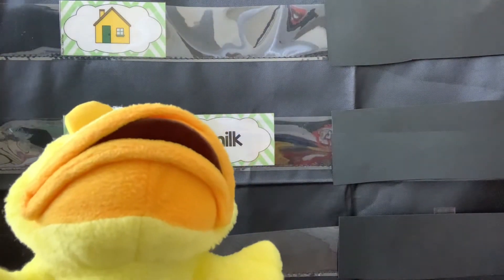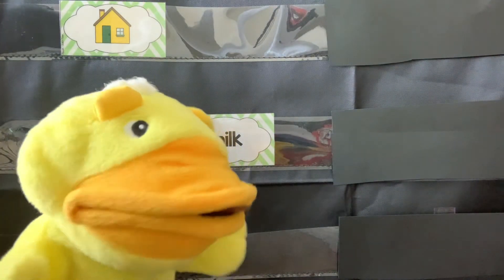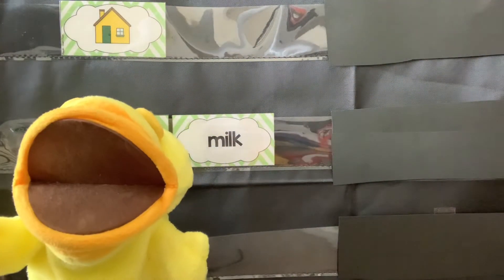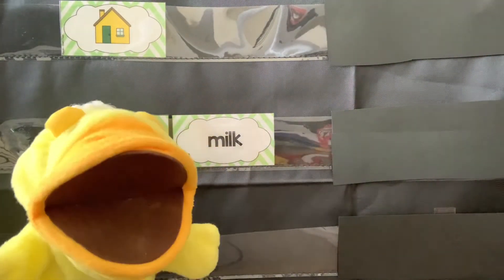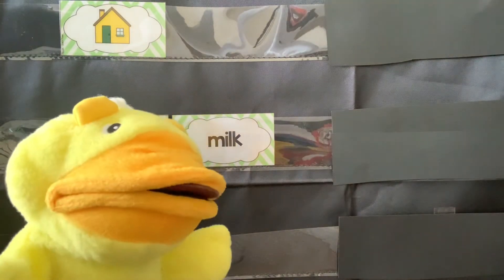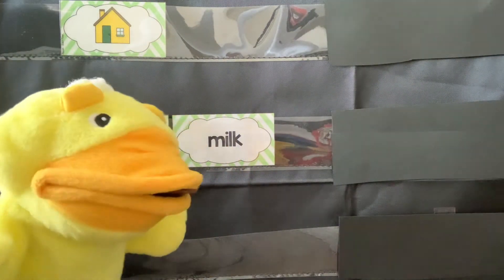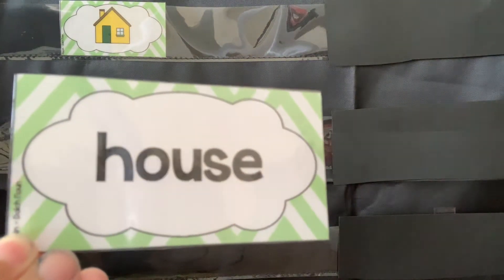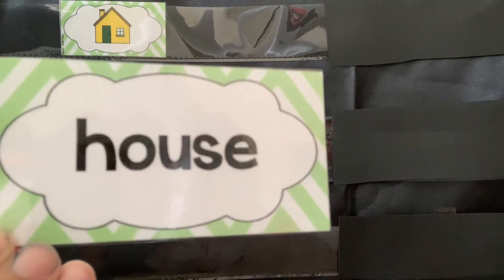House. House starts with the letter... what is it? House. That's right! The letter H for happy. I'm so happy. House. House is spelled H-O-U-S-E.